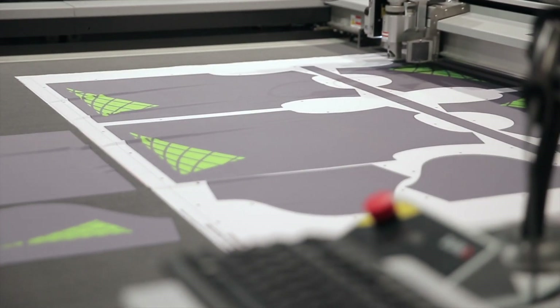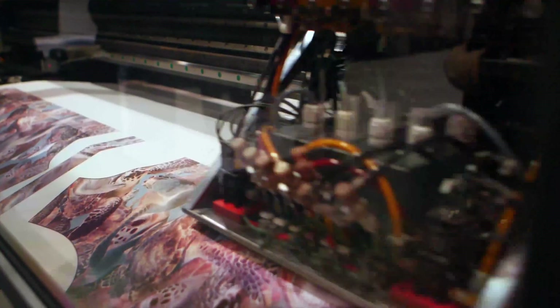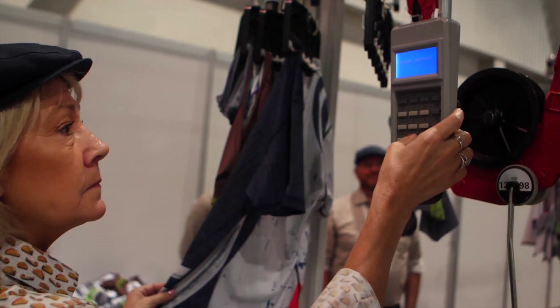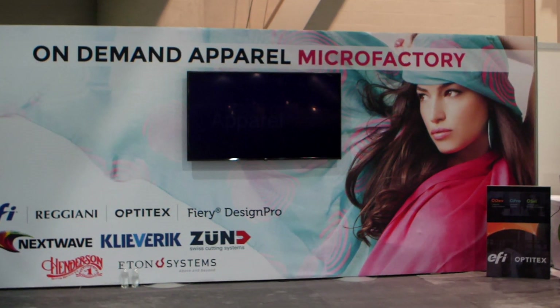Using EFI's Microfactory, your material cost per square foot can stand at 20 cents, including ink, paper and fabric on any size run — from a single piece to a full container, right to your customer's door. All in an innovative Microfactory that offers an end-to-end process.